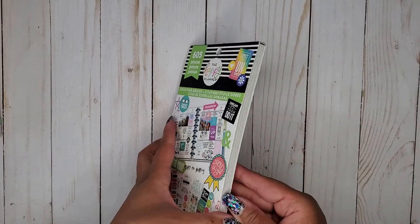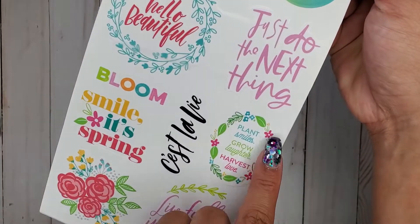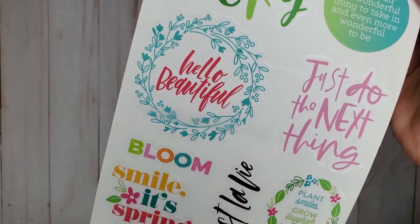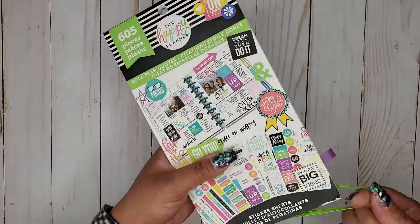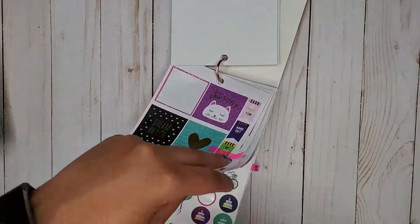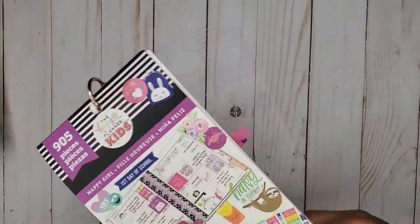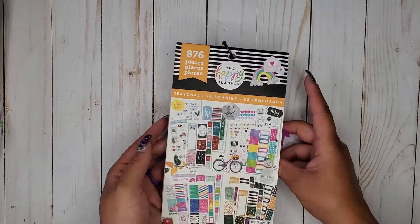Then I have Gold Star Quotes — use your discretion how you want, but I included this gorgeous one and a couple others, so we get a couple florals in there. Then Happy Girl. Then Orange Seasonal — that's in the middle, 876.